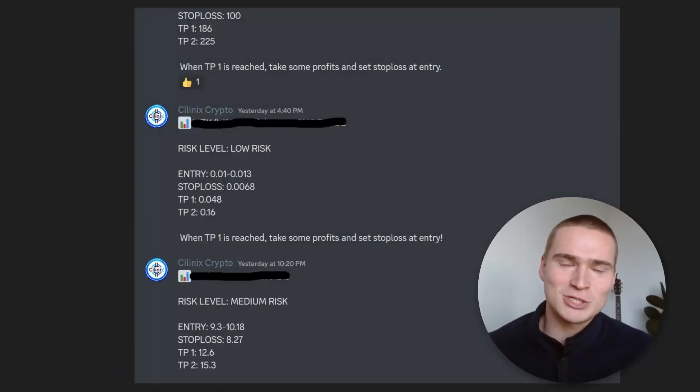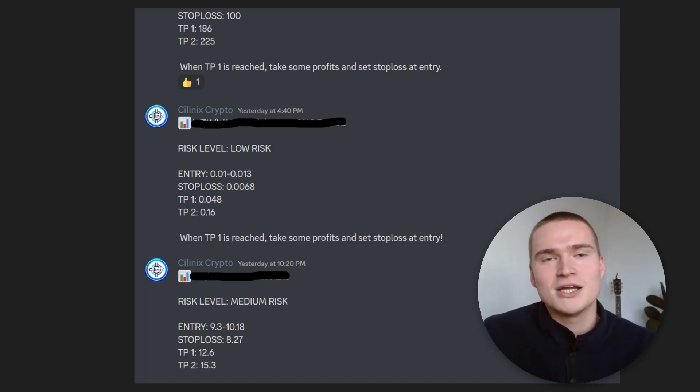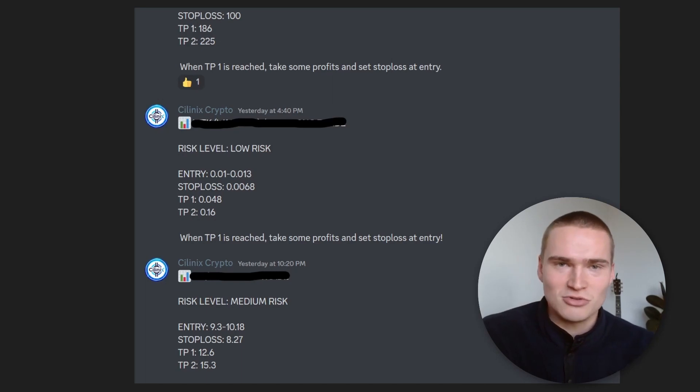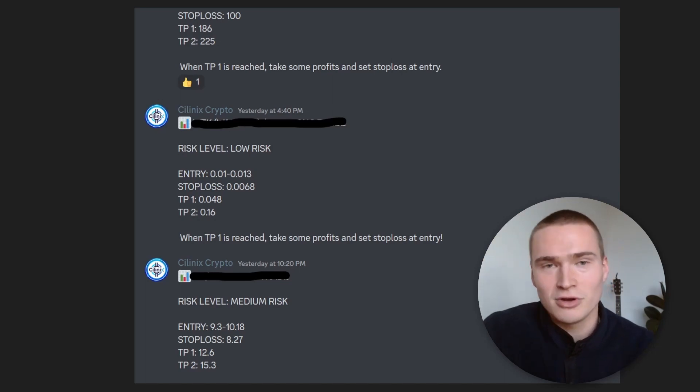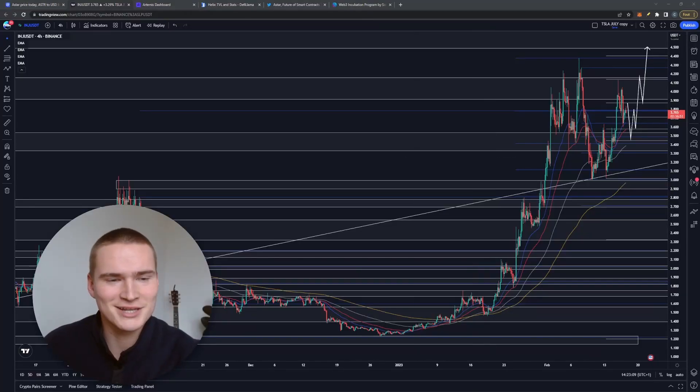Quick announcement: if you want to take your trading to the next level, I recently started a profitable trading signal group where I send signals for all of my trades. If you're interested, check out the first link down in the description or in the pinned comment. Good afternoon everybody, welcome back to Selenix Crypto and welcome to this new video.